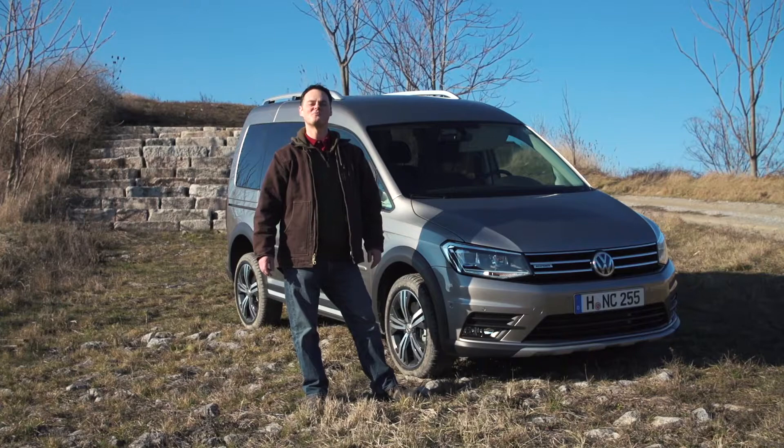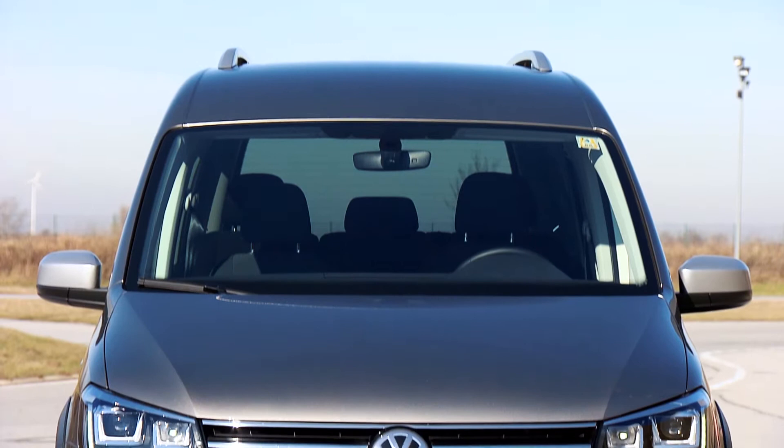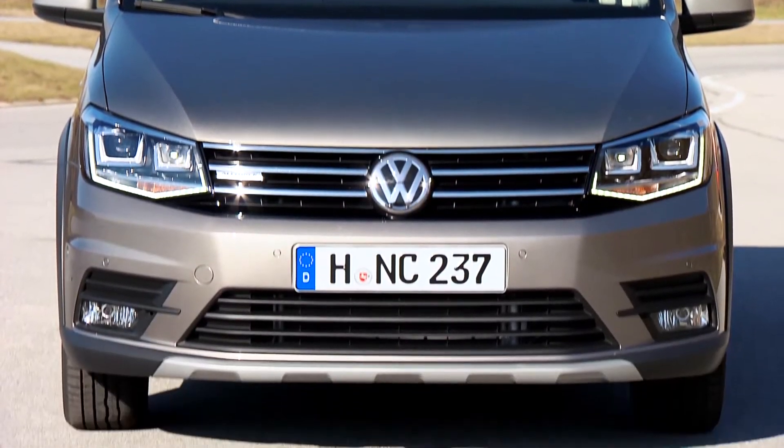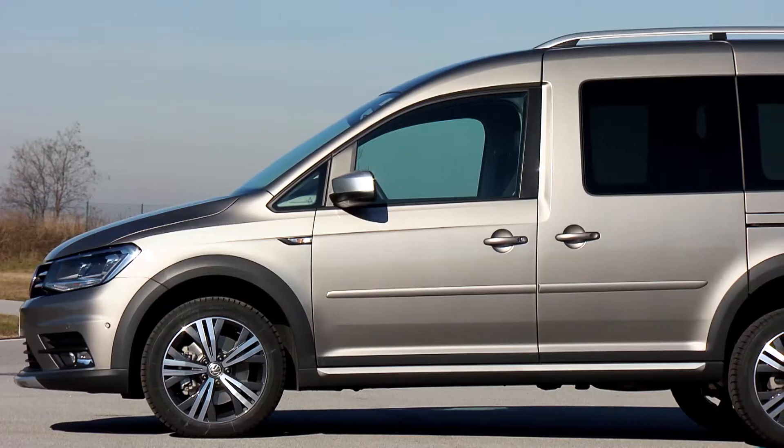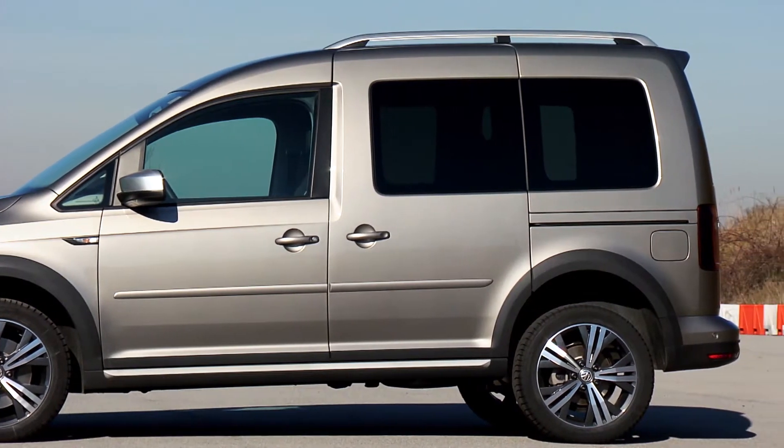The Alltrack features some really nice design touches like a specially designed skid plate at the front which comes standard in plastic, but you can also have it in metal for more rugged use. It also has specially designed rims and classic Alltrack styling on the wheel arches.